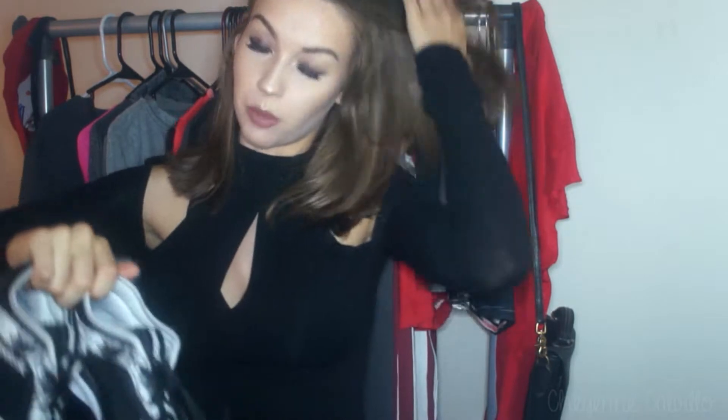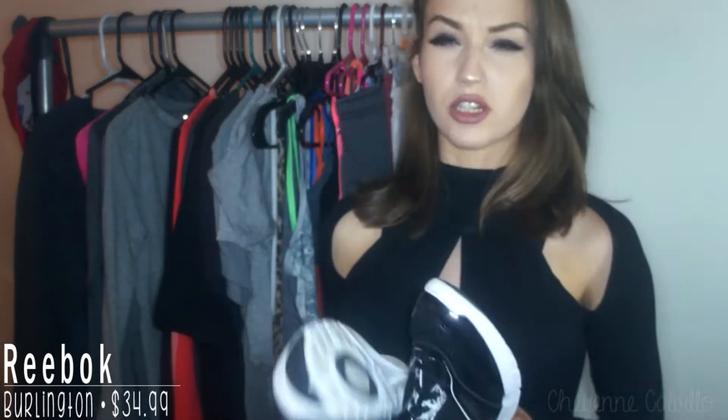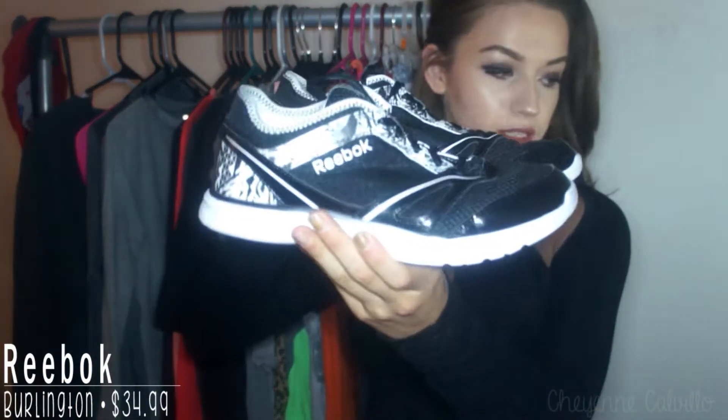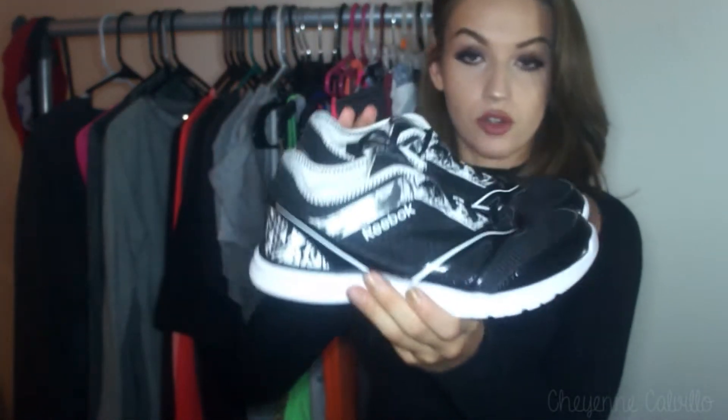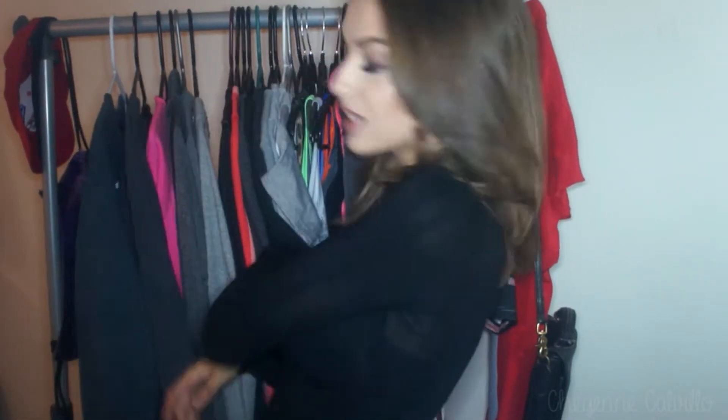To start this haul off we're going to be working from left to right. First we can show you the one pair of shoes that I got. These have been featured on my Instagram and in my monthly favorites — these are just some Reebok dance shoes. I picked these up because I needed a new pair of workout shoes; my Under Armour ones were getting pretty worn out. Now we'll move on to everything else clothing-wise.